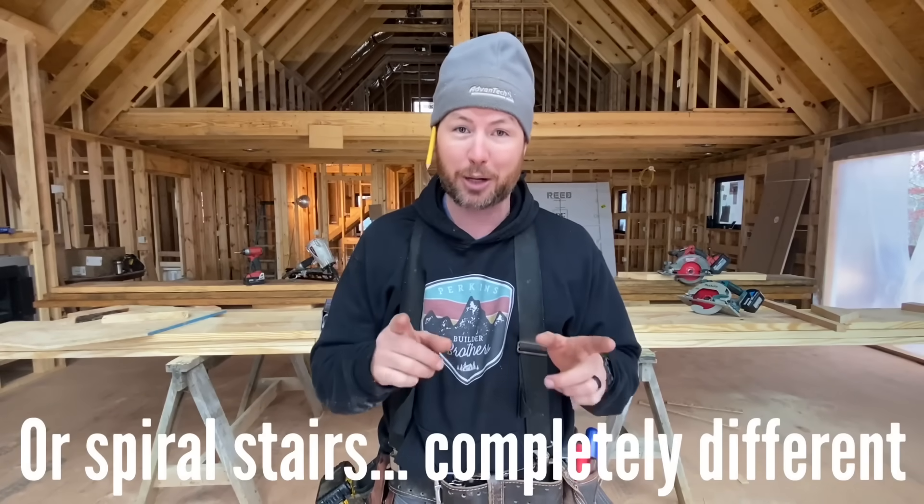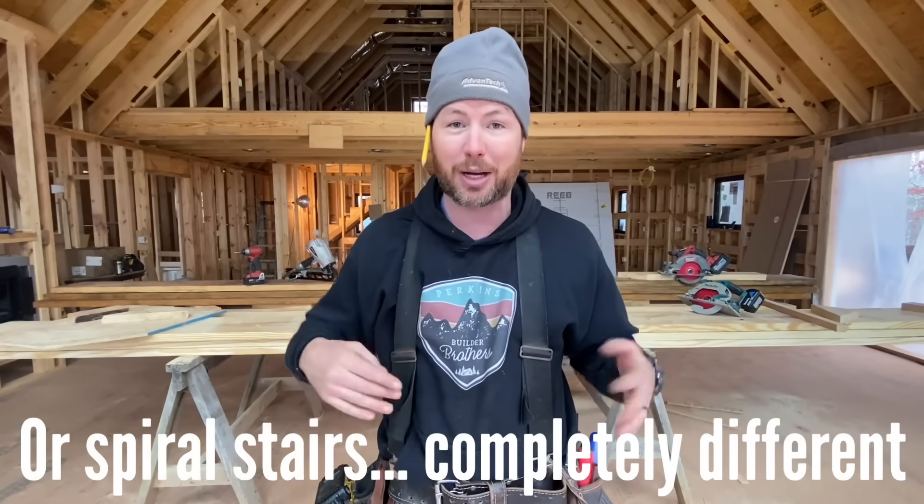That was a lot of information. The only other codes I know that I'm not going to tell you — buy a code book if you need this information — are about curved fronts on risers and really fancy steps. So that's it. You made it through this video. Thanks for watching. Remember to subscribe to our channel, Perkins Builder Brothers. If you click the bell, you'll even get our future videos. I hope you build some awesome steps.